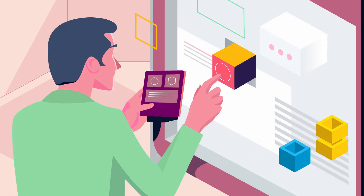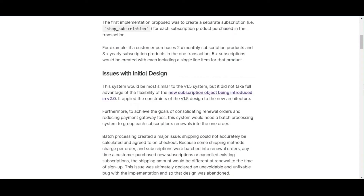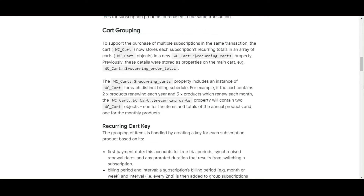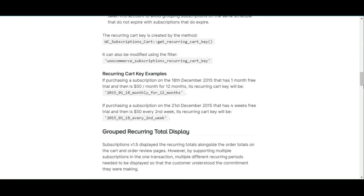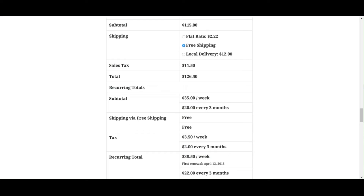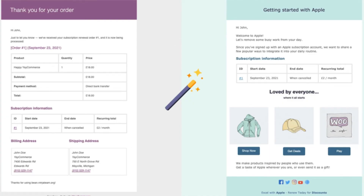Now let's explore customization options. In WooCommerce Subscriptions, you can create multiple subscription options for a single purchase, allowing customers to choose a plan that best suits their needs. Developers can use many hooks and filters to modify the plugin's behavior and integrate custom features. You can also customize the email notifications sent to subscribers at different stages of their subscription lifecycle.